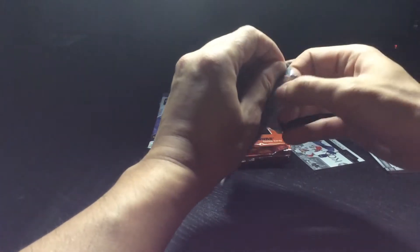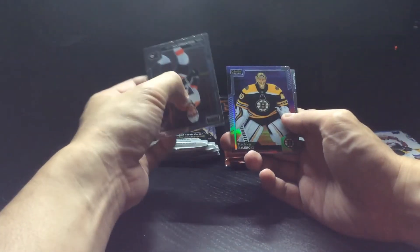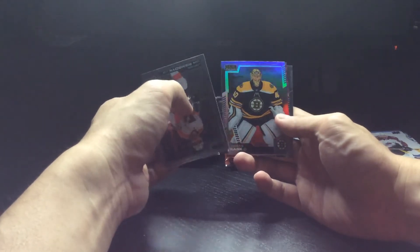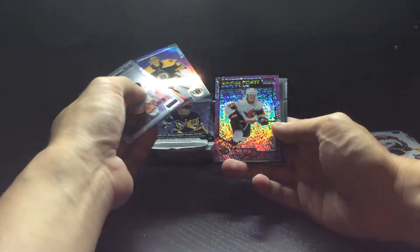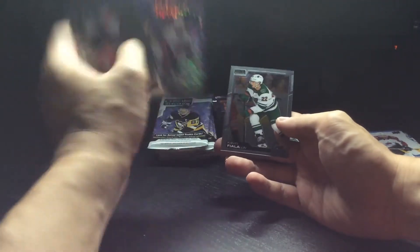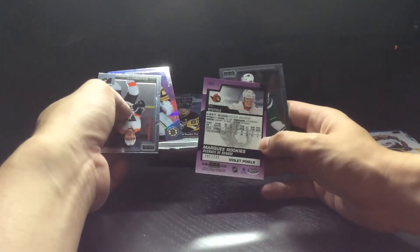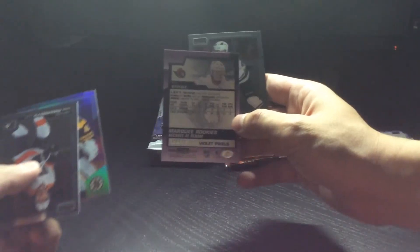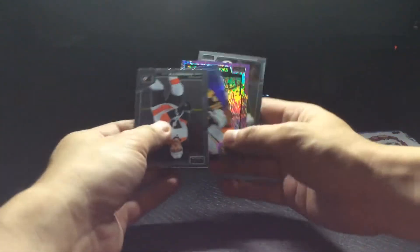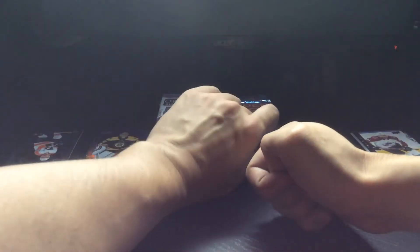We've got what looks like a Violet Pixels in the background - a rainbow like a sunset variation. Yep, nice! This is a Violet Pixels of Tim Stutzle, and as you can see it's numbered. That is fantastic!